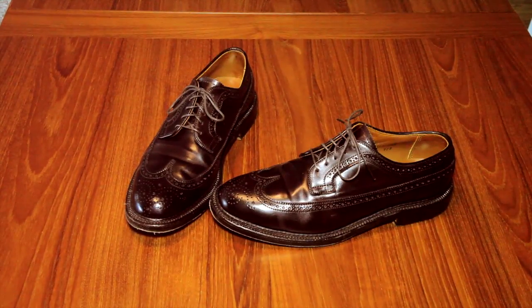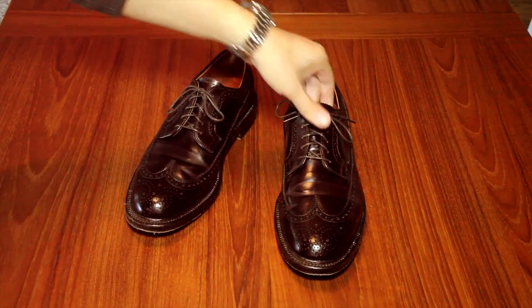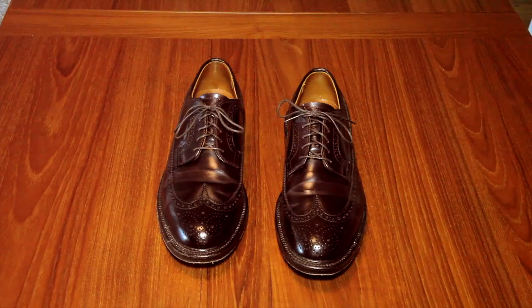Hello. In this video, we're taking a look at one of my favorite pairs of shoes. These are the Alden 975 Long Wing Bluchers. These are shell cordovan shoes, which means they are horse leather.